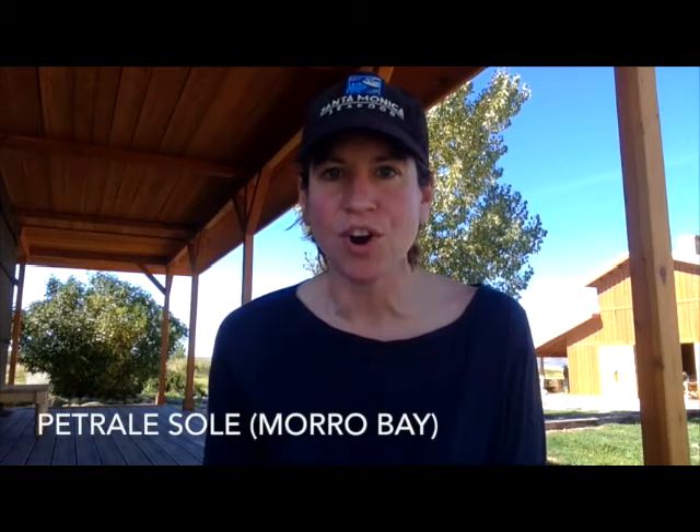Also on special right now, petrale sole — another awesome flat fish option for your weekend menu. Not only is this fish priced right right now, it's also a nice local option. We're bringing petrale sole straight out of Morro Bay — an awesome way to support California fishermen.